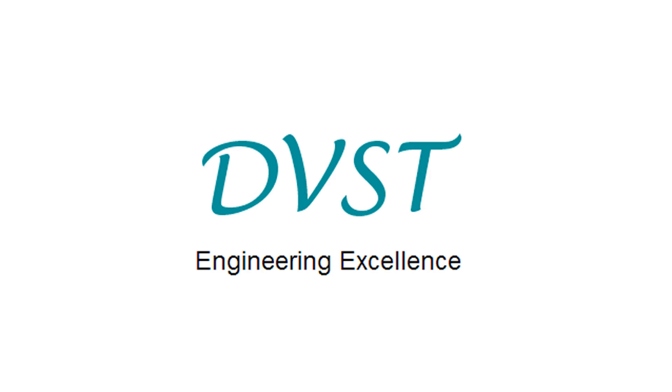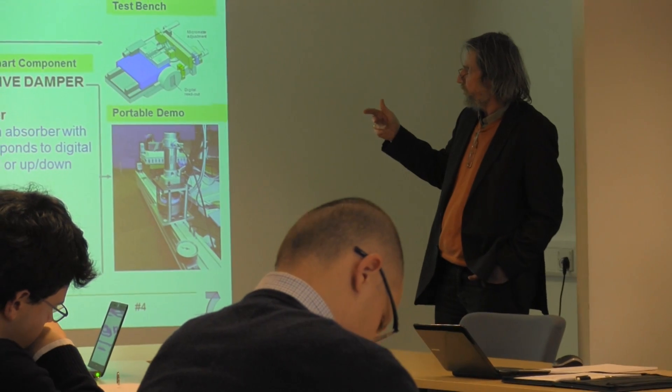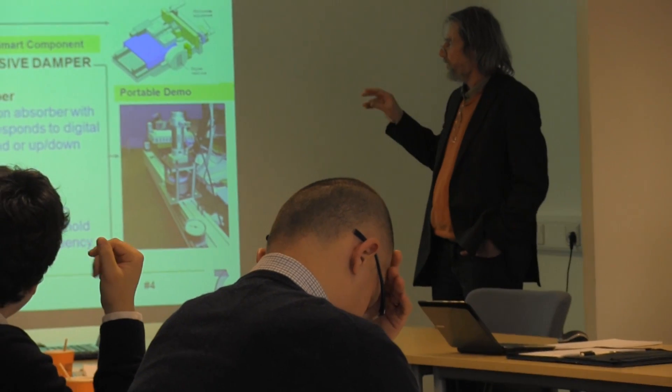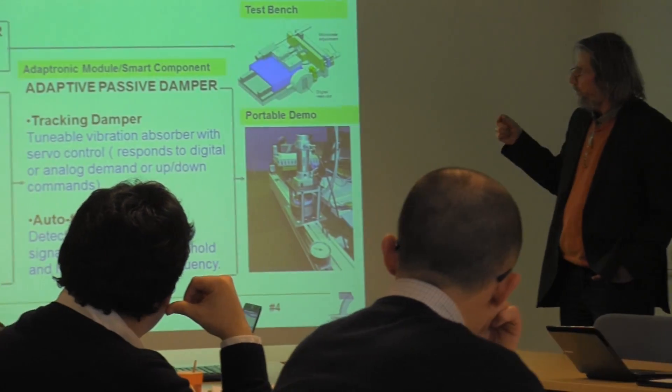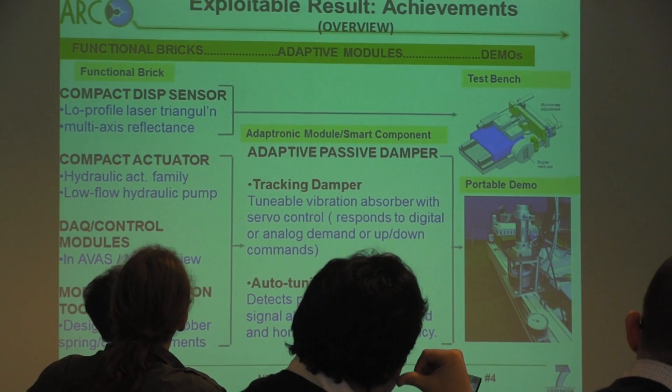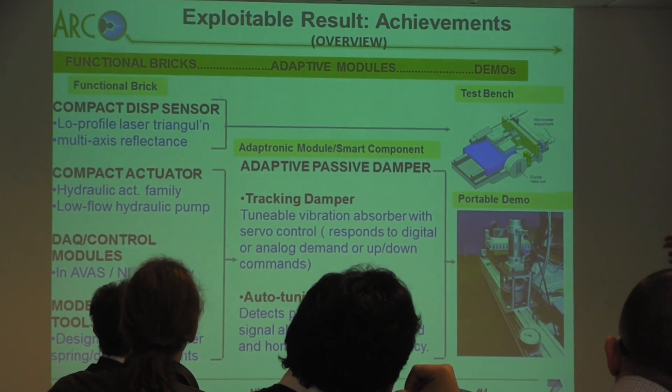DVST is a consultancy and technology provider to the manufacturing sector that specializes in conceiving, implementing, and optimizing effective manufacturing systems and automation. Under the supervision of director Andy de Vic, the company has been developing an adaptive damping system to reduce vibration.